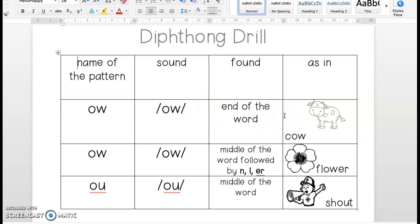Please put the listening ears on and let Ms. Laspisa speak first. Then you repeat. O-W is the name of the pattern. It says OW. It's found at the end of the word, as in cow. Ready? Your turn. Name of the pattern — good. Sound — OW. Found — end of the word, as in cow. Nice job, boys and girls.